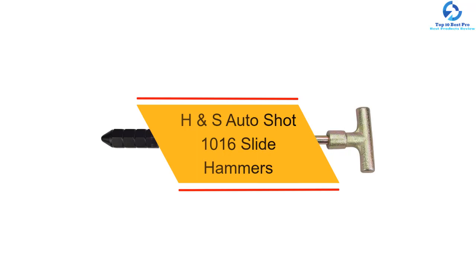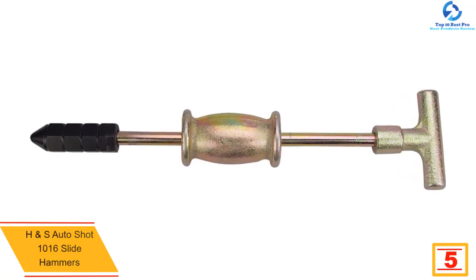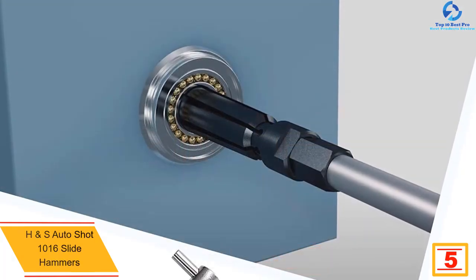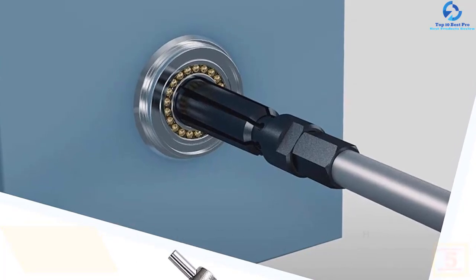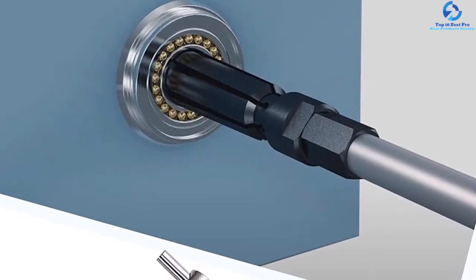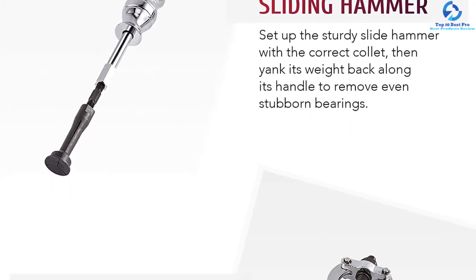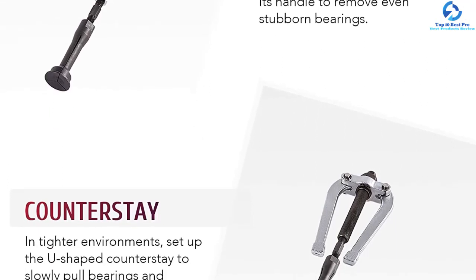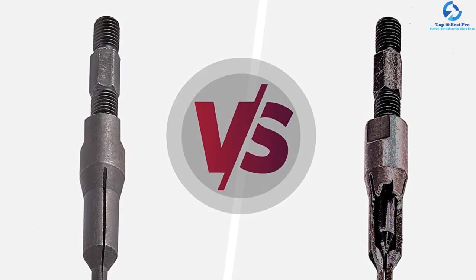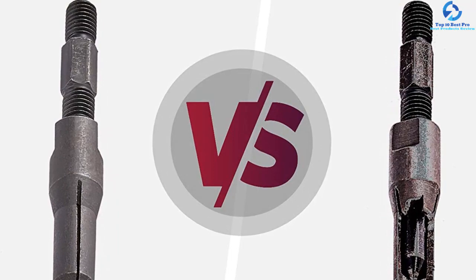At number 5, we have the H&S Autoshot 1016 Slide Hammer. With a 4-jaw collet, the H&S Autoshot Slide Hammer ensures a firm grip on various sized screws and nuts. We love the ergonomic handle that ensures a comfortable grip, allowing you to work longer with minimal hand fatigue. Another notable feature is the tapered head that allows for easy panel tapping. Each piece is well balanced to ensure maximum pulling power, and this unit's wide compatibility makes it ideal for repairing auto body dents quickly. It's also super easy to use and doesn't damage the original paint.